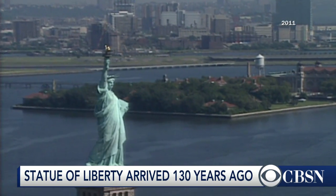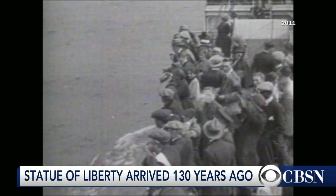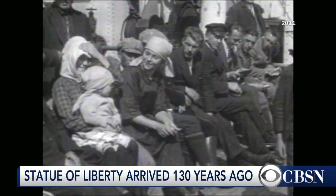She stood as a testament to the American dream for 125 years. Lady Liberty welcomed 12 million immigrants as their boats entered New York Harbor.